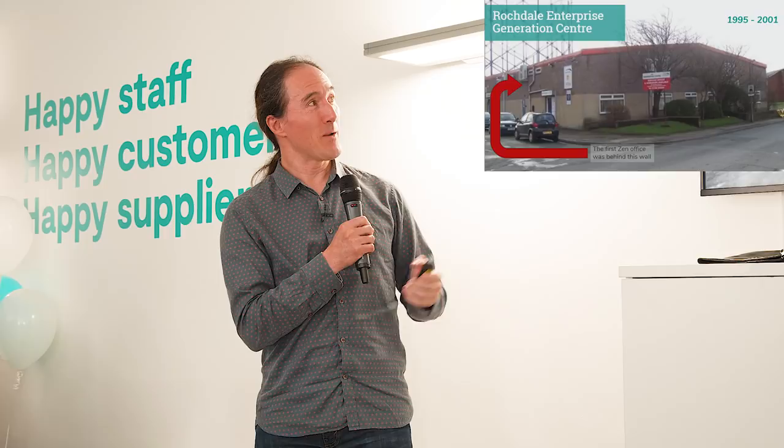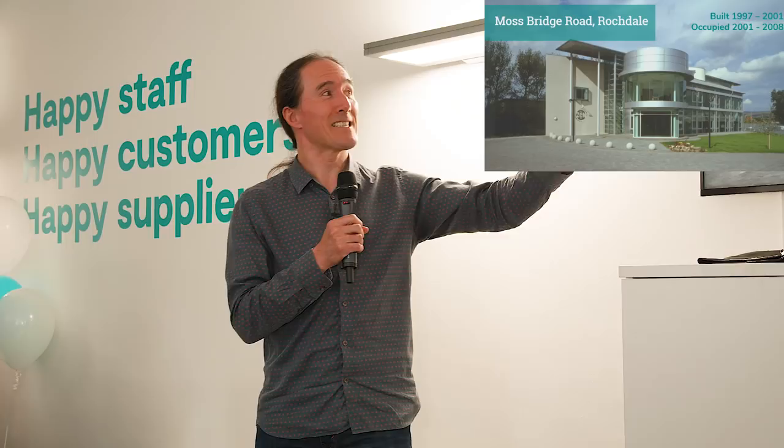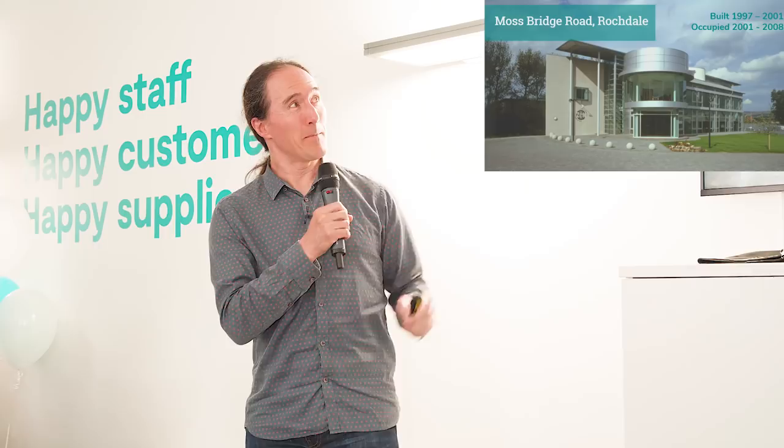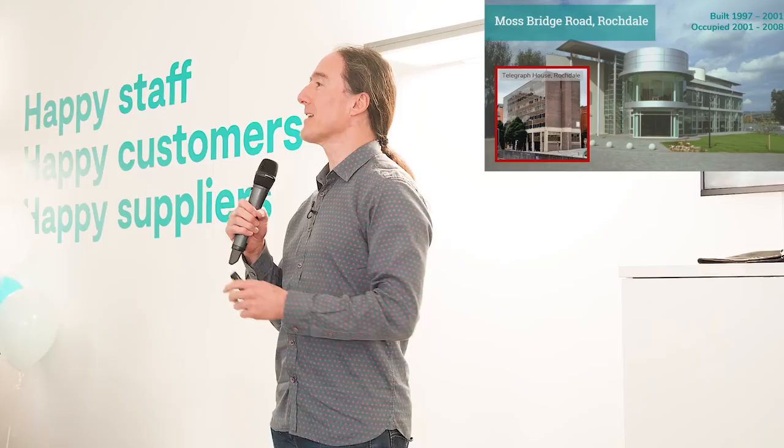It took us four years to build, but we moved in in 2001. We had about 30 staff when we moved in, and the building itself was big enough for about 65. I really thought, 'We've made it as a business,' because I had a corner office with windows on both sides — I could see the hills, I could see outside. Brilliant. And we soon filled up this building by about 2002, 2003. So we rented the sixth floor of Telegraph House in Rochdale — it doesn't exist anymore, it's been knocked down.